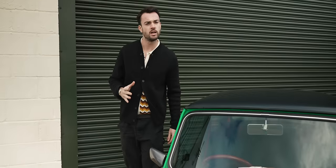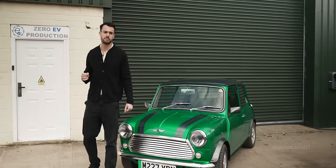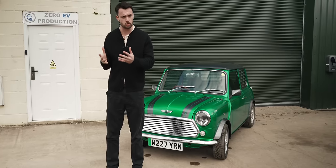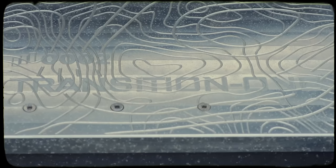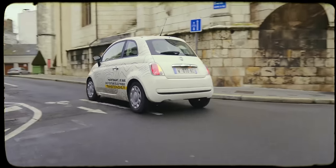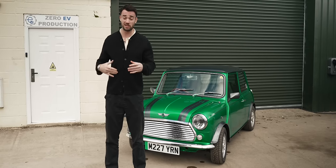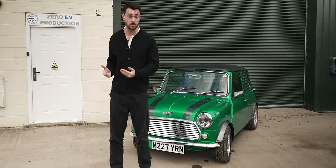Some of you might remember that last year we paid a visit to a company in France called Transition One, founded by a lovely, charismatic chap with an excellent beard by the name of Aymeric Libow. His goal was and is to create an ultra-affordable, ultra-simple, one-size-fits-all EV conversion kit that can be dropped into basically any car and cost no more than €5,000 after government subsidies. It's a wonderful idea, but they are still a ways away from turning that into a reality anywhere near that price point.